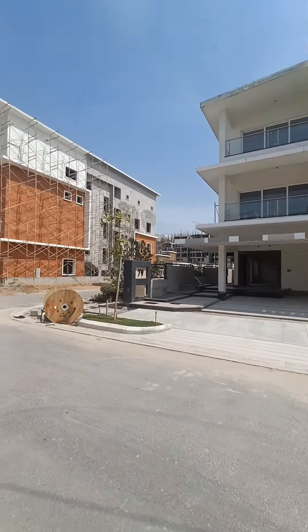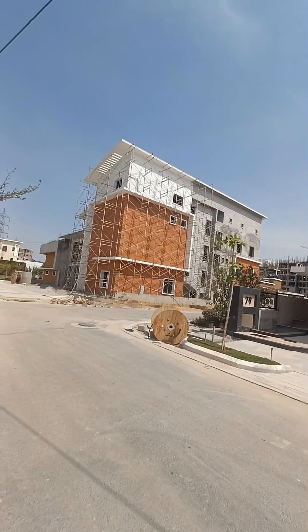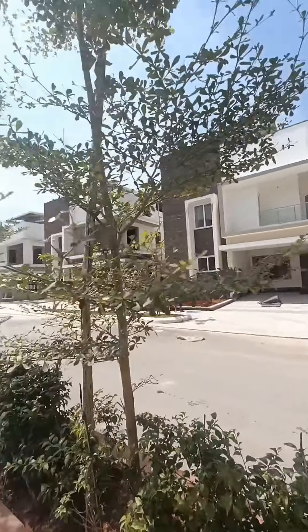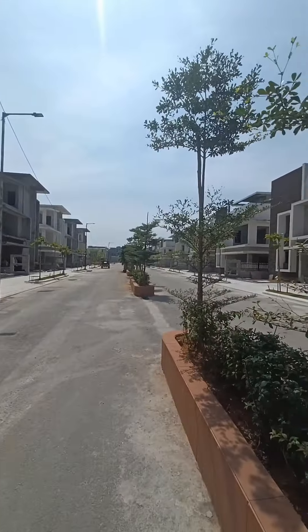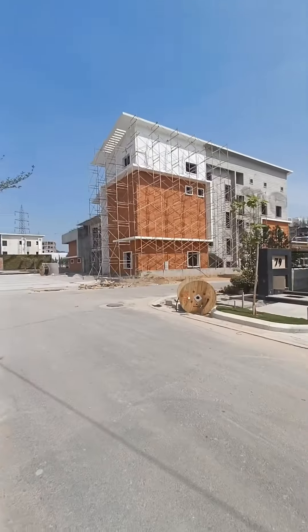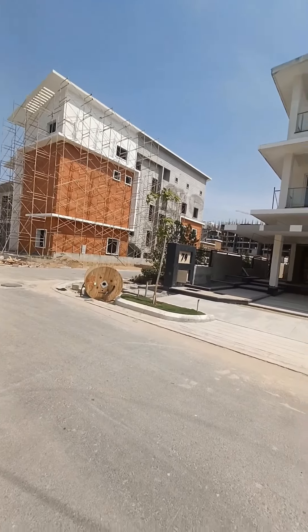Welcome to one of our properties. This is a fully gated community in the villa — a complete gated community with a total of 100 villas. All facilities are available.